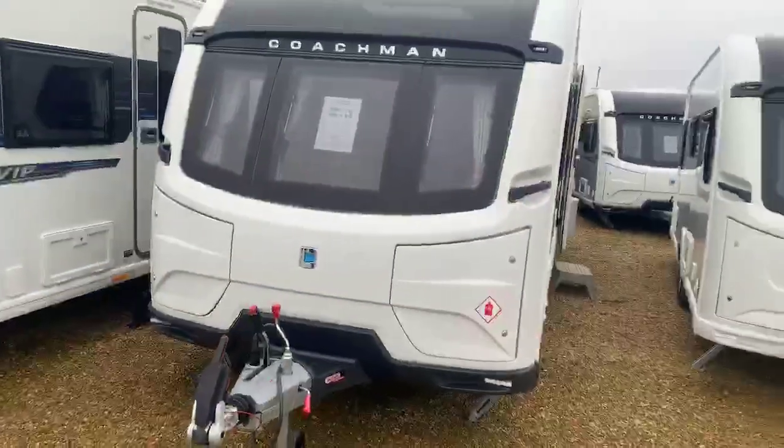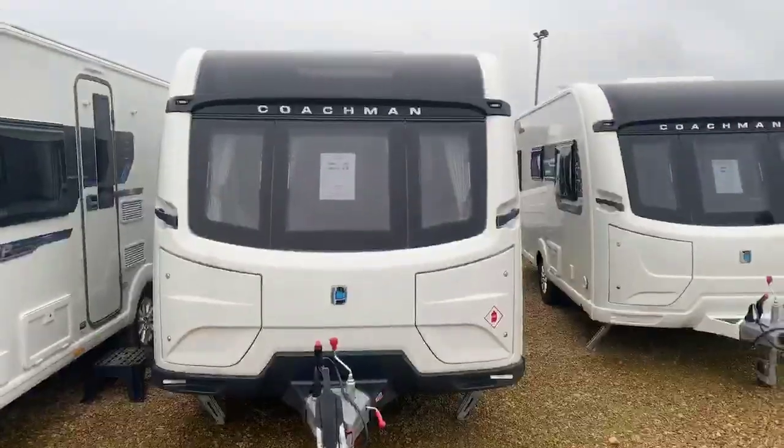Thank you very much for your recent inquiry on the Coachman VIP 570 2019 — what a fantastically well-built and well-specced family caravan. Just taking this opportunity to send you a short video on that particular caravan to show you what it's all about. So here is a good look at the VIP 570 2019.